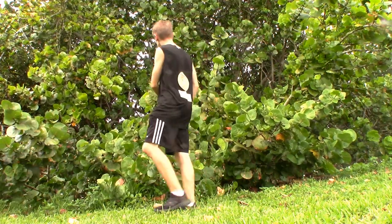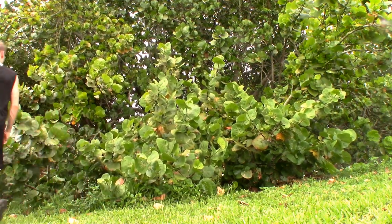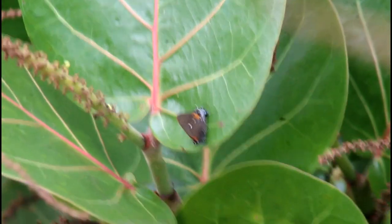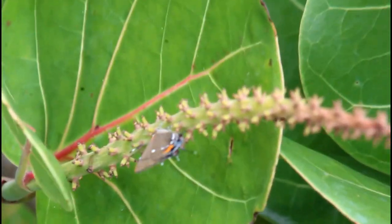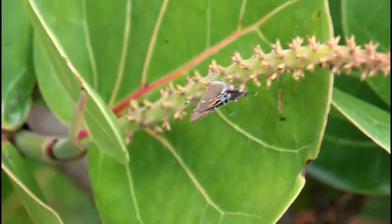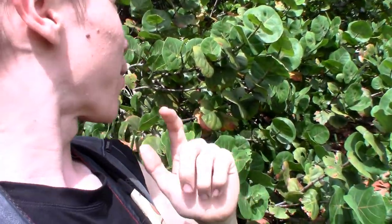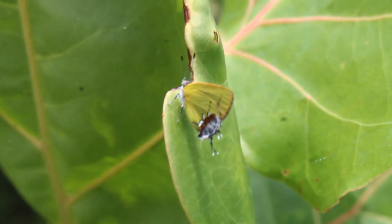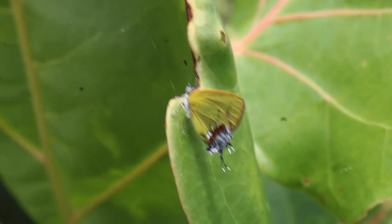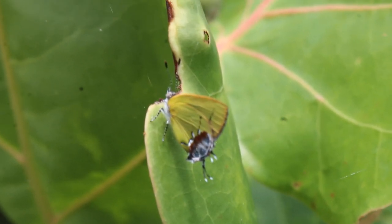Through hours of scanning these sea grape leaves for any little bits of movement, we kept finding fulvus hairstreak after fulvus hairstreak. Our chances of finding the much rarer amethyst hairstreak were looking slimmer and slimmer until... Oh my goodness, I cannot believe this. Right behind me on the sea grape leaf, perched perfectly in the sunlight, is one of the rarest butterflies in all of North America and probably the rarest butterfly here in South Florida — the amethyst hairstreak.